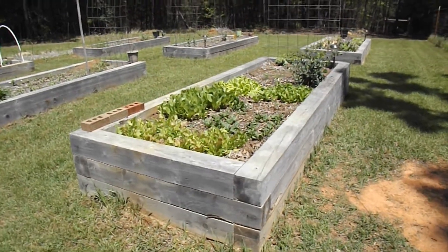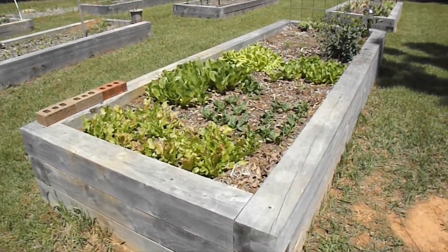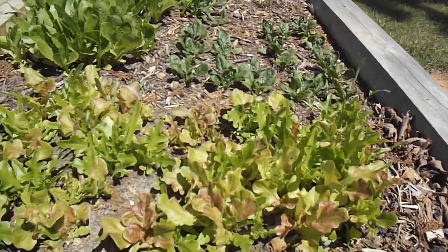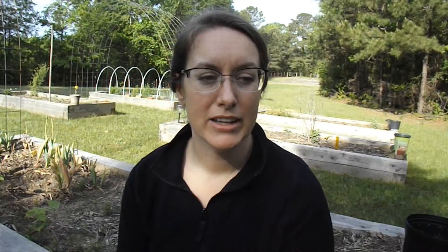I wanted to show you what is growing in my garden so far. I have about four or five different lettuces that I have direct seeded into what I call my best garden bed — things just grow wonderfully in that bed. I think it's because of the compost and the amendments that I put in it when we first made it. It was the very first bed that I ever had. In my vegetable garden I have six raised garden beds.